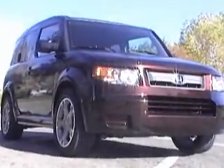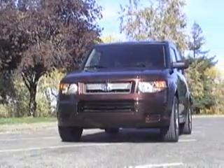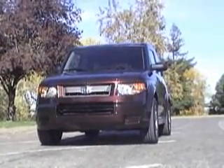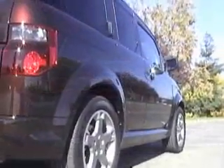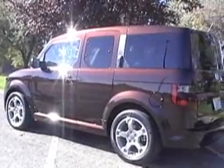Since its debut in 2003, the Honda Element has frequently been described with two succinct comments: it's ugly, and it's a box with four wheels. There's no disputing the Element has among the most conspicuous appearances on the road, but good looks — or lack of good looks — is subjective.